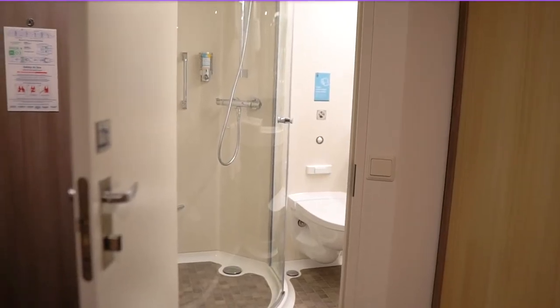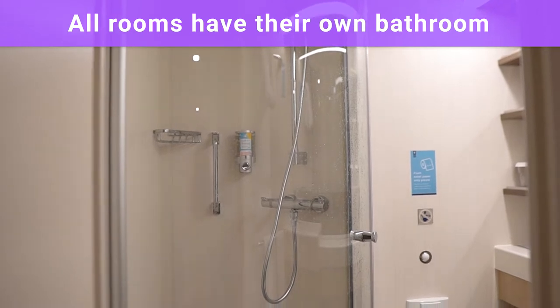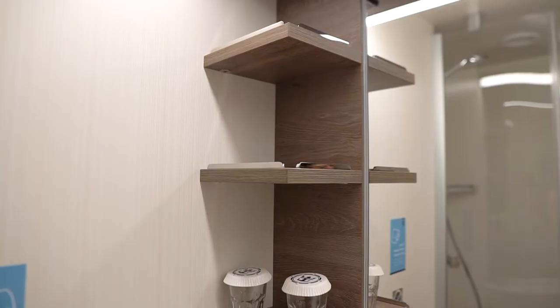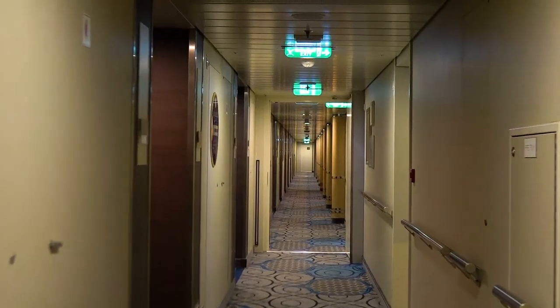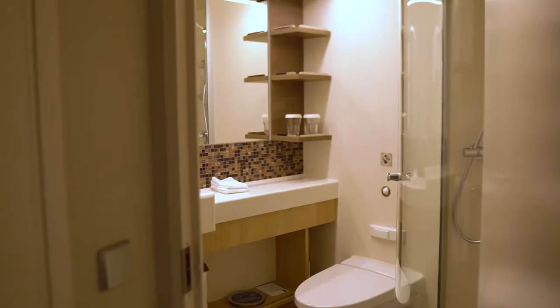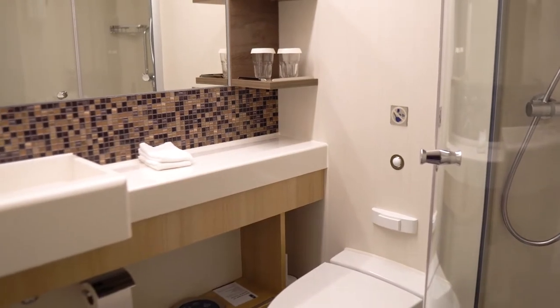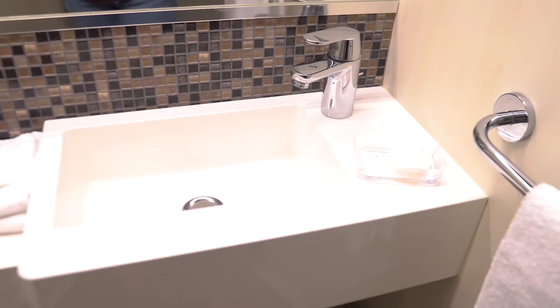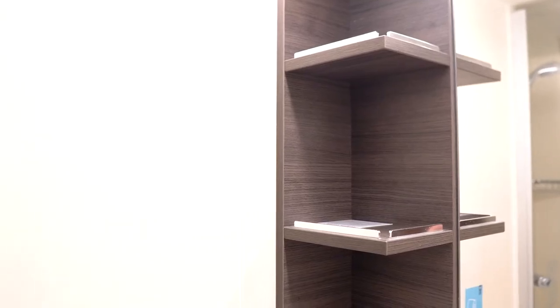Next up, even if you book the cheapest stateroom, you still get your own bathroom. You don't have to go to a public bathroom if you book the cheapest cabin. All cruise ships have their own bathroom in the cabins — there's no need to walk down the hall like in a hostel. In fact, most times the bathroom in the cheapest cabin is the same size as the bathroom in other cabins like balcony rooms. While it isn't big, the cheapest rooms will have a shower, toilet, sink, and usually some shelving or organization.